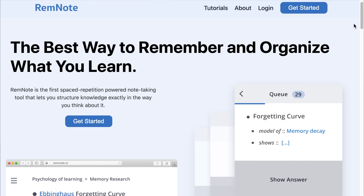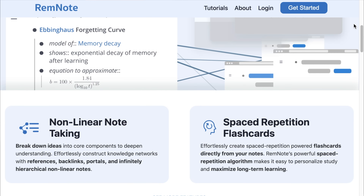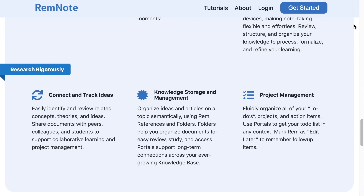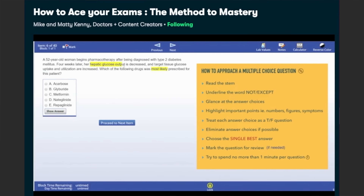The best part about RemNote is that it's free to use — just go to remnote.io and you can start today. No one teaches us how to study efficiently in school, so we wanted to make RemNote free because we think everyone should have access to education. Maddie and I also have a free two-hour course over on Skillshare — just follow our special link in the description, sign up for a new account, and you can start learning how to learn as soon as you finish this video.